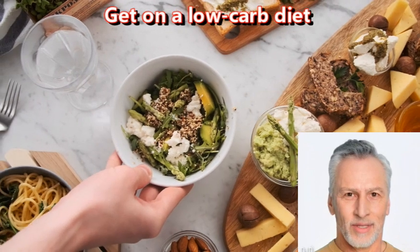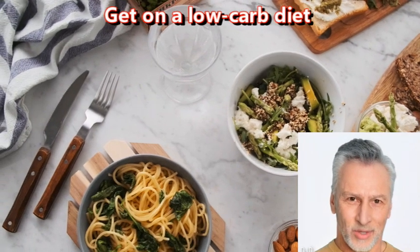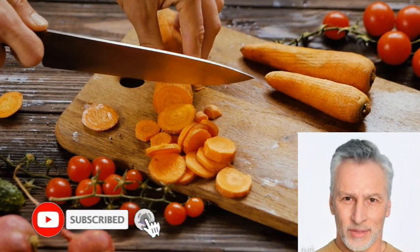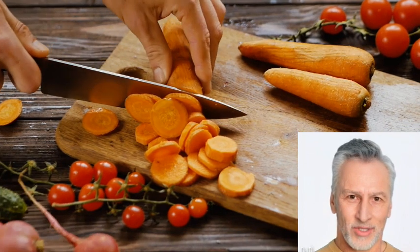Get on a low-carb diet — healthy keto. The effects of a low-carb diet, such as the healthy keto diet, on brain health are still being studied. While some studies suggest that low-carb diets may have some benefits for brain health, more research is needed to fully understand the impact.